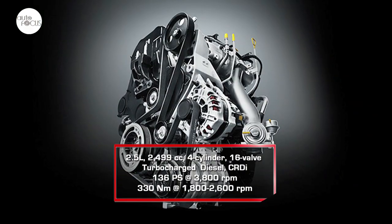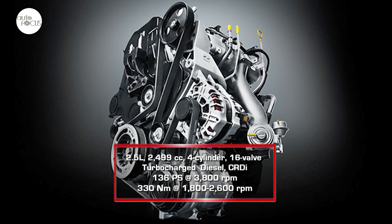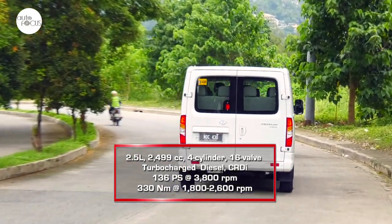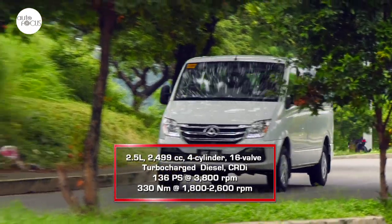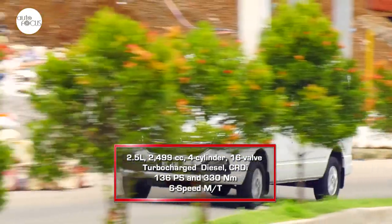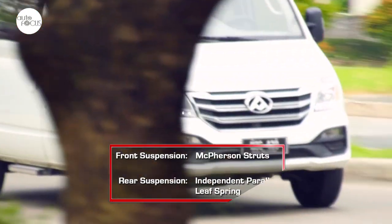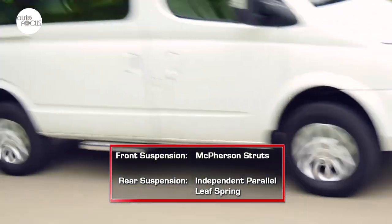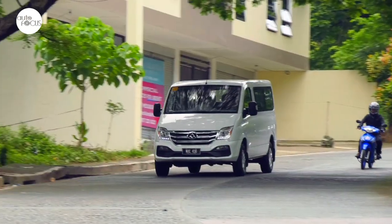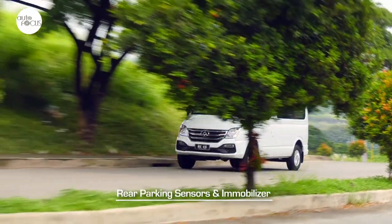The V80 is powered by a 2.5-liter, four-cylinder, 16-valve turbocharged diesel engine with a common rail direct injection system. Mounted transversely, the engine can generate 136 PS at 3,800 RPM and 330 Nm of torque from 1,800 to 2,600 RPM. The engine drives the front wheels via a 6-speed manual transmission. The V80 comes with a suspension system featuring front McPherson struts and independent parallel leaf springs in the rear. The V80 is also equipped with anti-lock brake system with electronic brake force distribution, rear parking sensors, and an immobilizer.